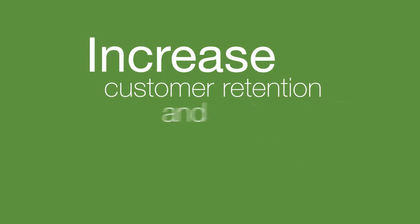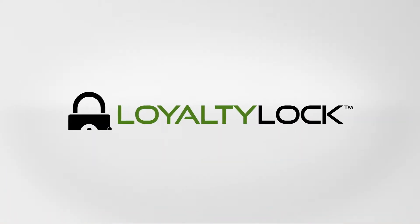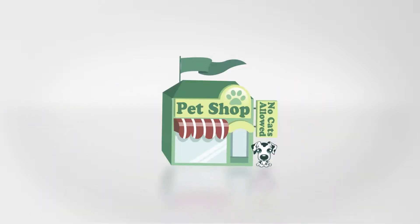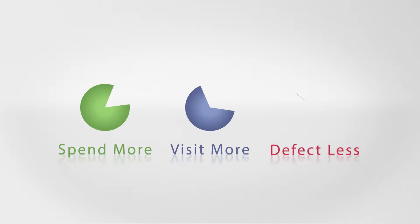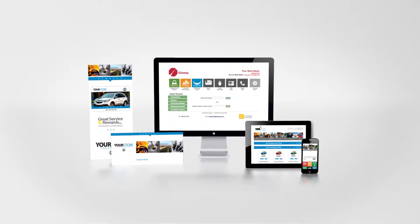Increase customer retention and keep customers forever with Loyalty Lock Rewards. Almost every business today has a rewards program because they know loyal rewards club members spend more, visit more and defect less. That's why we developed Loyalty Lock.